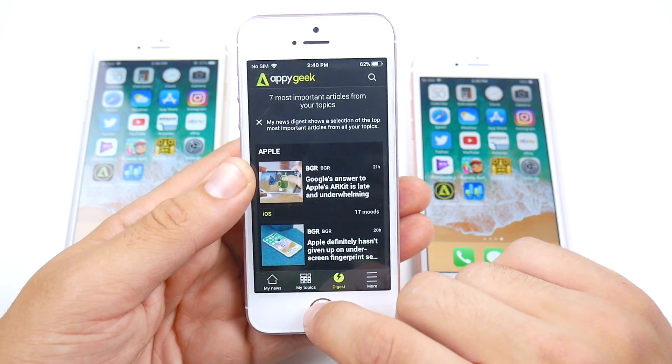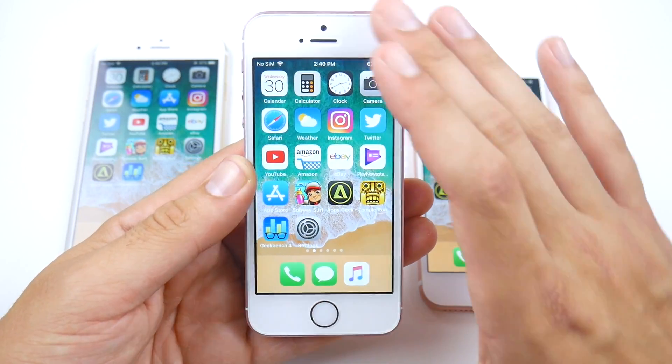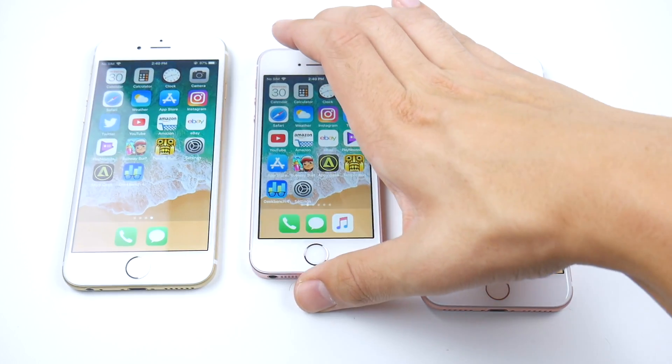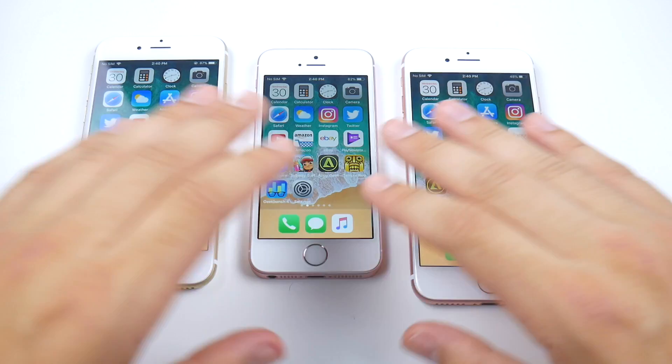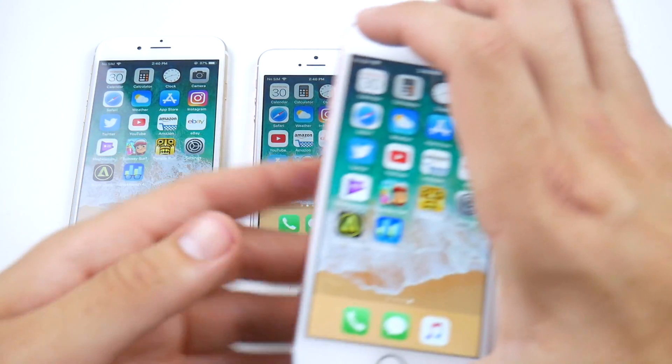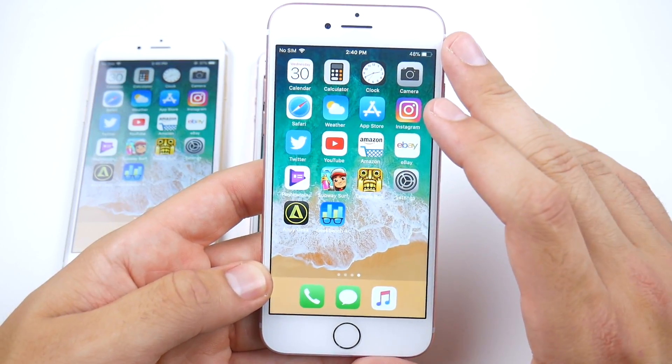Another third-party app loading up just fine. The SE looks pretty solid so far for iOS 11. Battery life on beta 8 across all devices has been improving, which is a good sign.